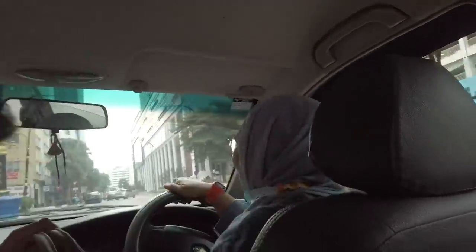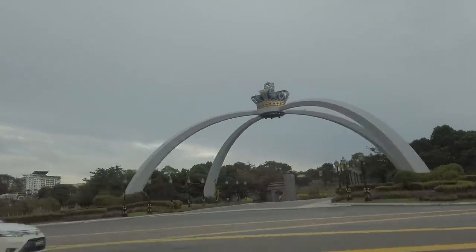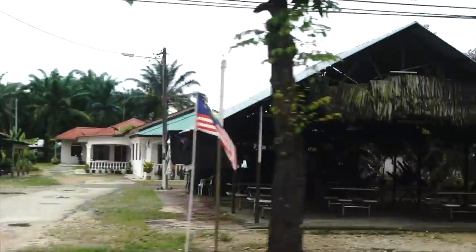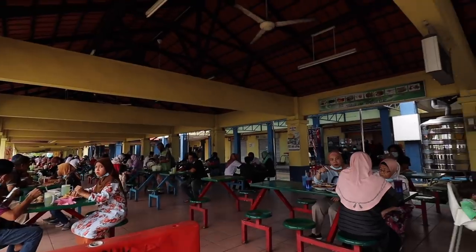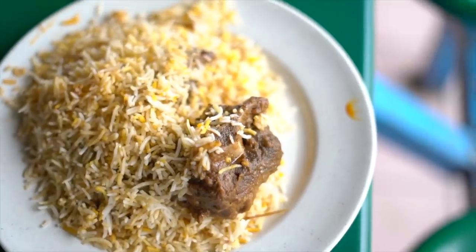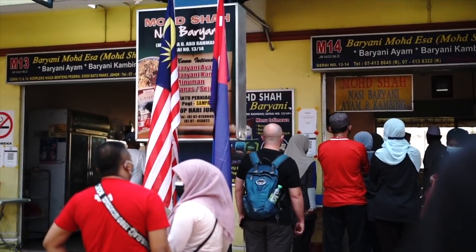Good morning! We are on a road trip with our friends. We are at Batopahat Complex Niaga Benteng Pasiray. This is our second road trip and our first order of business is the Nasi Biryani Kambing at Mohamad Sia.